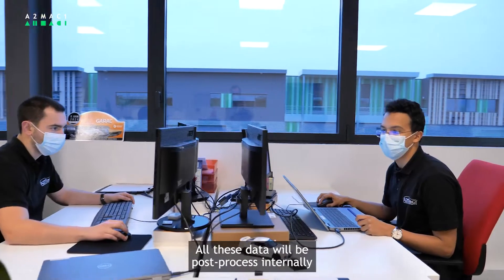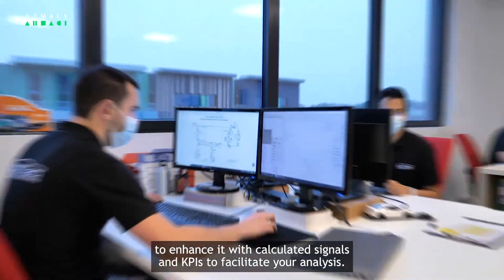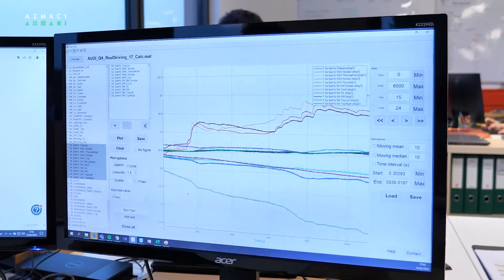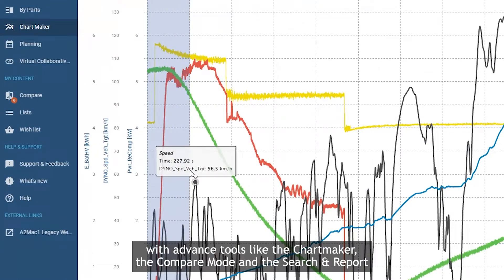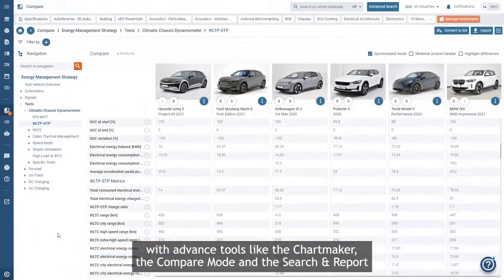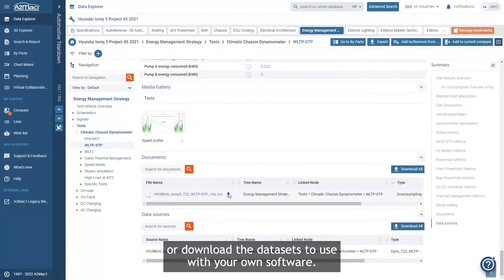All these data will be post-processed internally to enhance it with calculated signals and KPIs to facilitate your analysis. You can then access it directly through the A2MAC1 platform, with advanced tools like the chart maker, the compare mode and the search and report, or download the datasets to use with your own software.